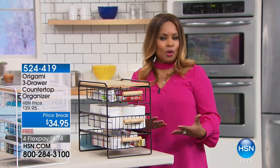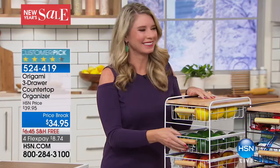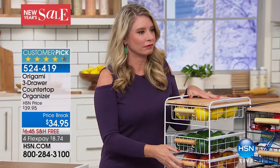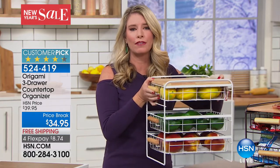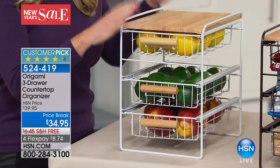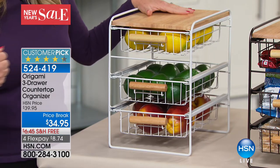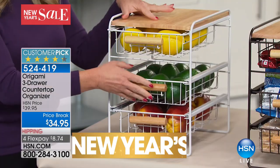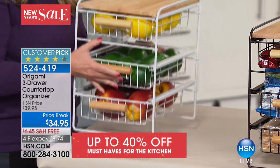One of the things we like to do in the new year is get organized. Joining me is Tracy Rosa, one of our Origami experts. This is back and we're super excited — a big customer pick. We've got the countertop organizer with three drawers, powder-coated steel, and a solid wood top. This is called the countertop organizer, but let me tell you where it really shines: underneath your kitchen or bathroom cabinets.